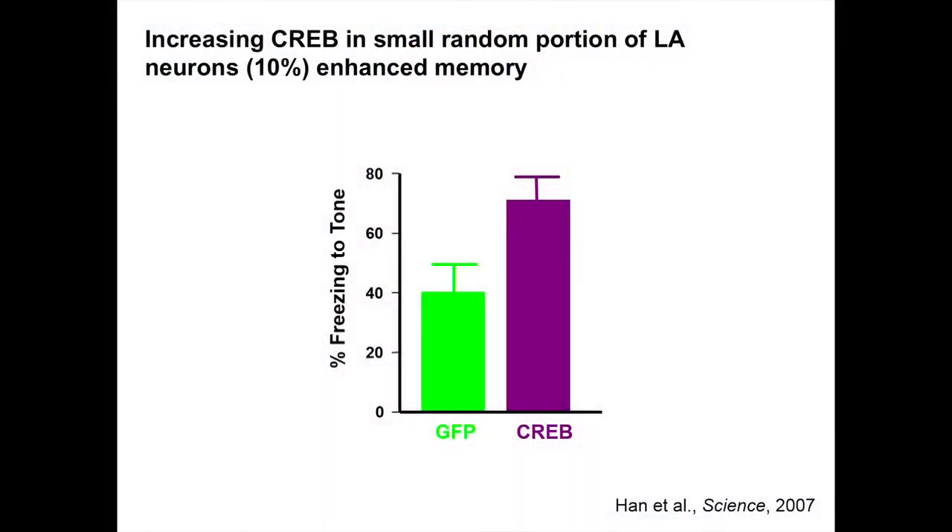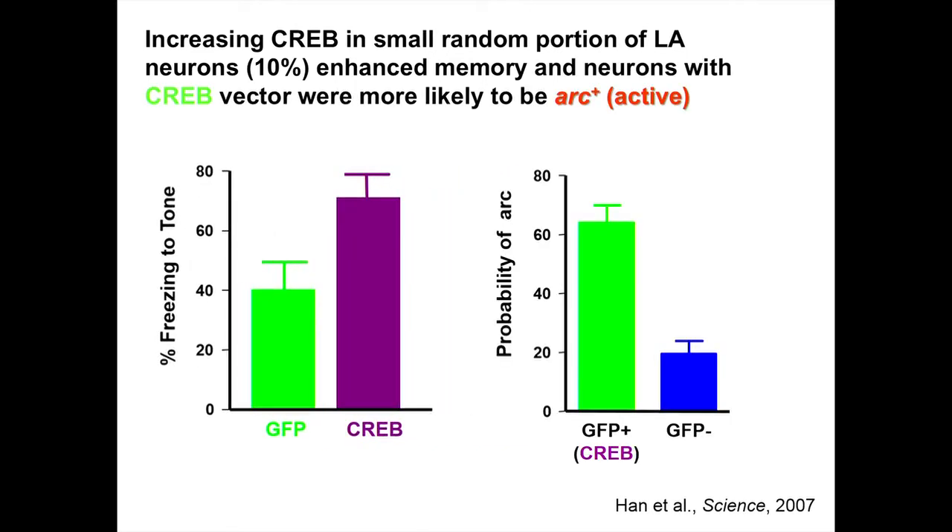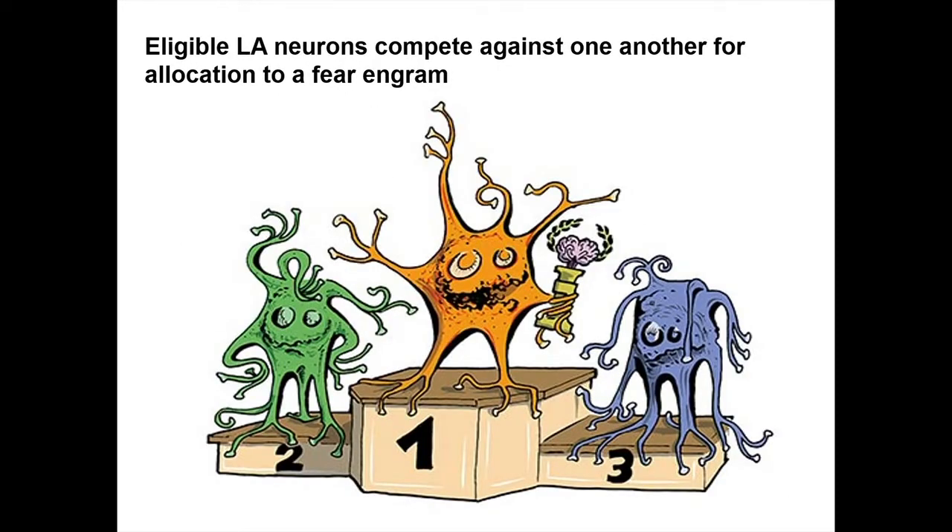When we increase CREB in a small percentage of lateral amygdala neurons and then test their memory, mice with increased levels of CREB in this very small random population of LA neurons show greater freezing to the tone — so they have better fear memory. We then looked at which neurons are active as a proxy for the engram, and found that neurons with increased levels of CREB were more likely than their non-infected neighbors to be positive for ARC, meaning they're more likely to be part of this engram. This is pretty good correlative evidence that neurons with increased levels of CREB are important in the fear engram.